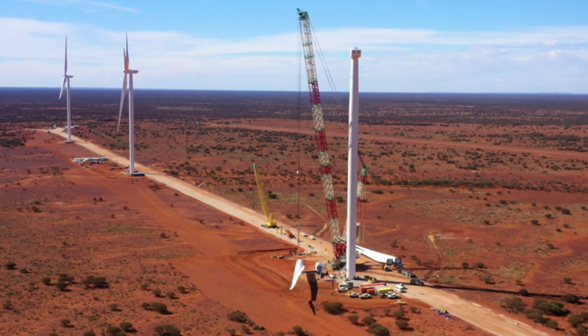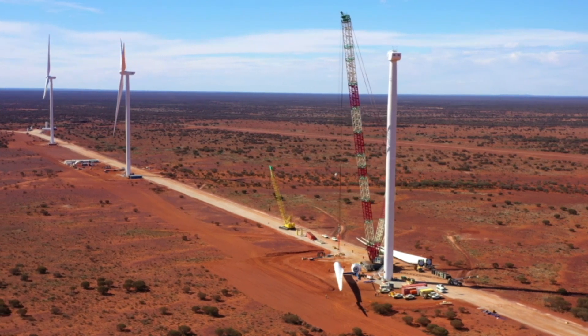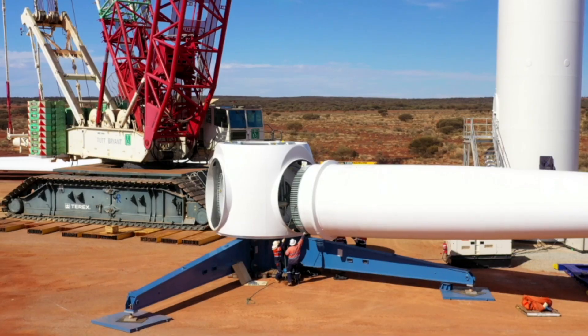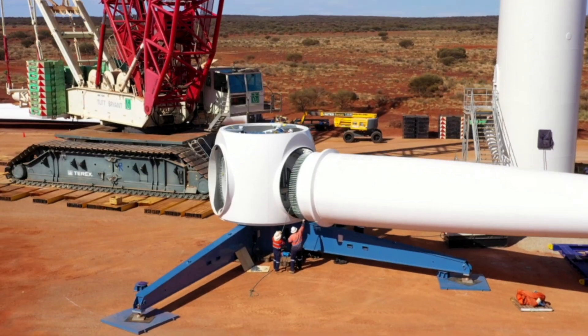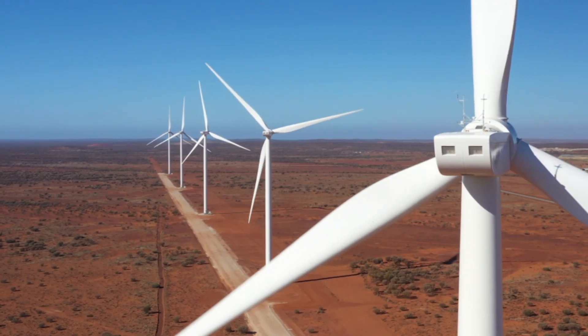For the wind turbines themselves, each of the tower sections weighs between 50 and 100 tonnes, with the lower sections weighing more — around 100 tonnes. The nacelle and the turbine itself, that whole unit weighs about 420 tonnes, sitting 110 metres off the ground, spinning around — so it's a fair weight.